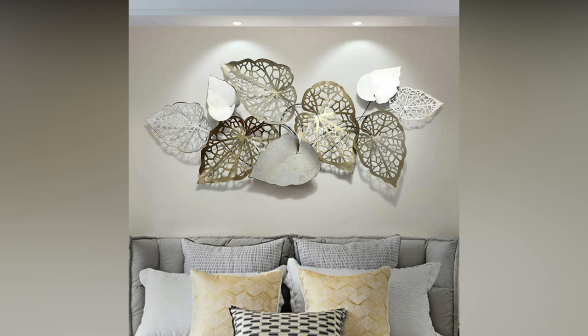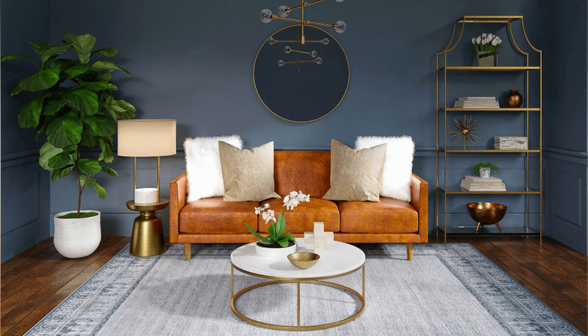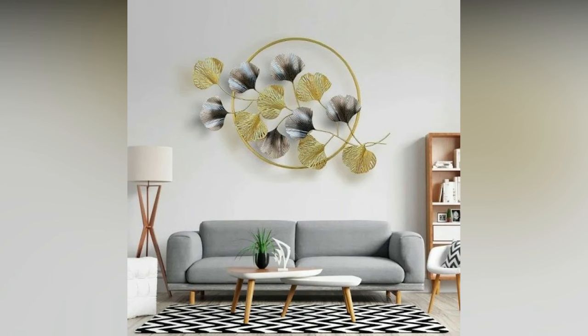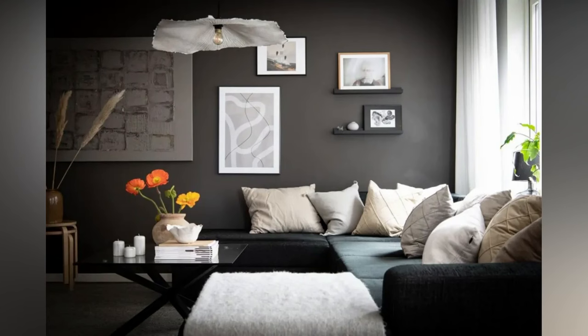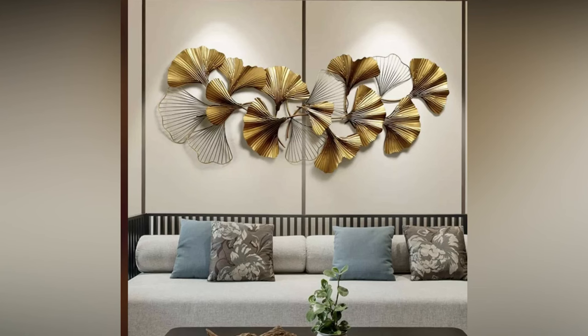Nothing adds personality and color quite like a gallery wall. Display a collection of art, photographs, or wall hangings. Opt for simple cohesive frames, or bring in an array of varied styles to mix things up. The possibilities are endless and unexpected, and we are here for it.